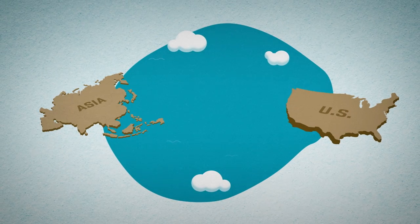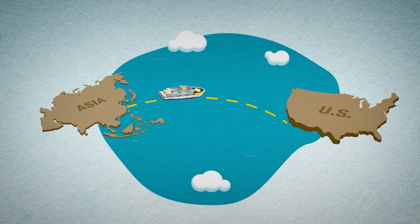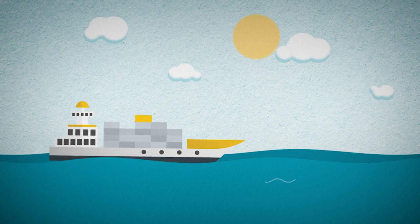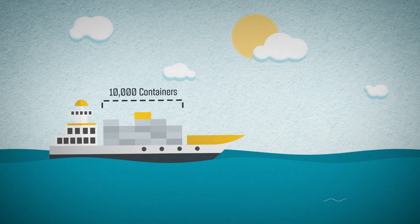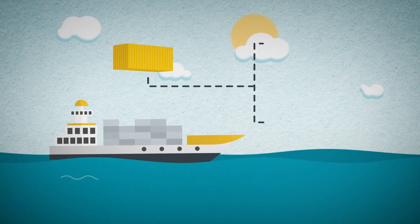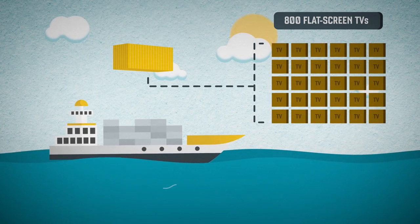Let's join the journey, most of which is arranged by the ocean carrier, as our container ship is en route to California. Port of call: Long Beach. The largest cargo ships are as long as four football fields and can carry more than 10,000 containers, each 40 feet long. This container alone holds 800 flat screen TVs — one of them yours.